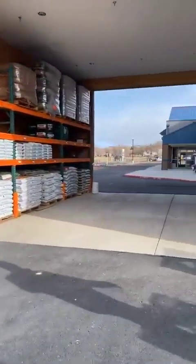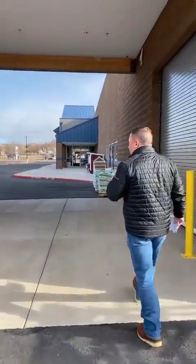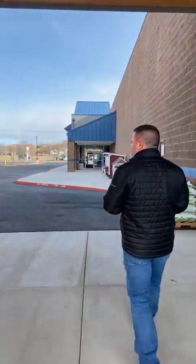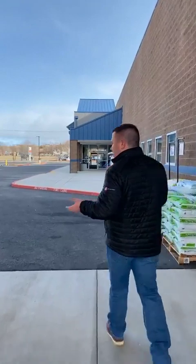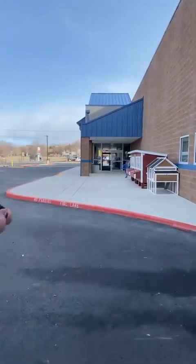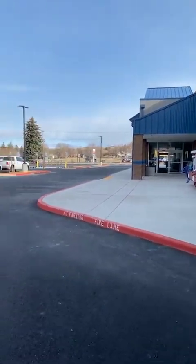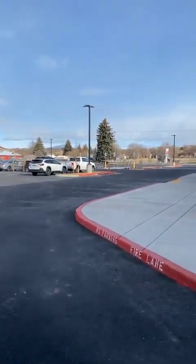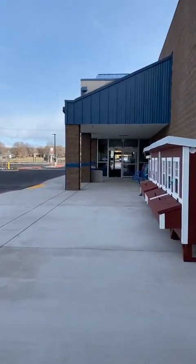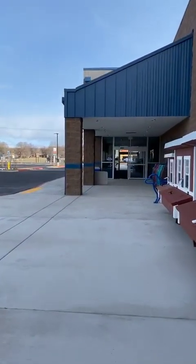We're going to make our way through the covered loadout area, which is new for the Prineville location. Most all of our stores have this convenient customer covered loadout area where customers can get feed from the warehouse and supplies they need from the wire yard from the convenience of their vehicle, as well as picking up their online orders through farmstore.com.